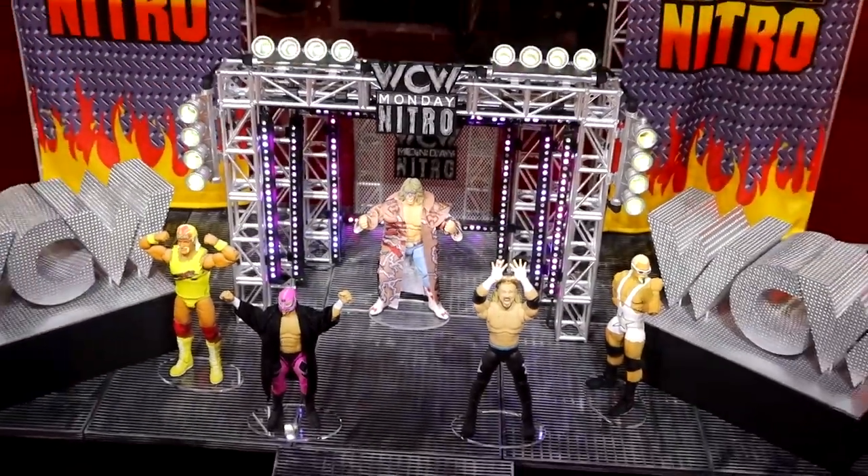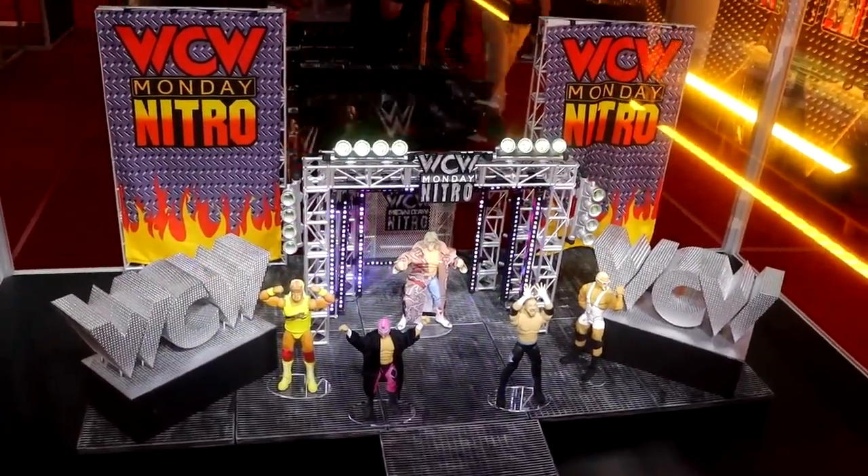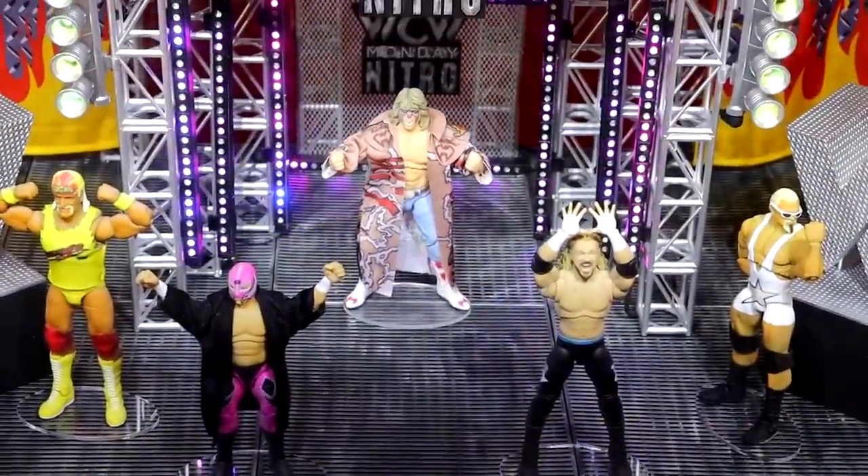The first thing we have here is the WCW Nitro stage crowdfunding project, and it's massive. We need to reach 5,000 backers at least. We wanted to recreate it as close to real scale as possible — we didn't want to compromise. We knew if we were going to put this out as a crowd fund, people want to recreate 99% of what they saw back in the day. There are light displays — the people who programmed them studied old Nitro tapes and segments.